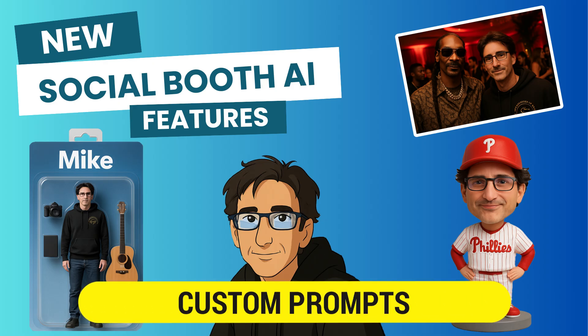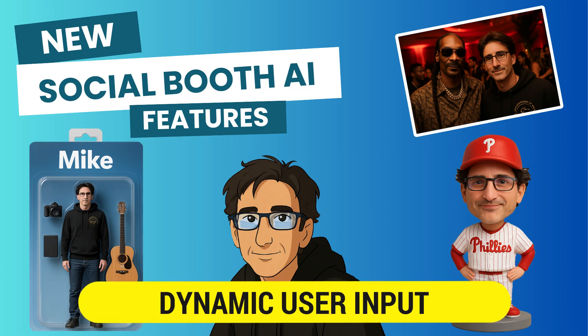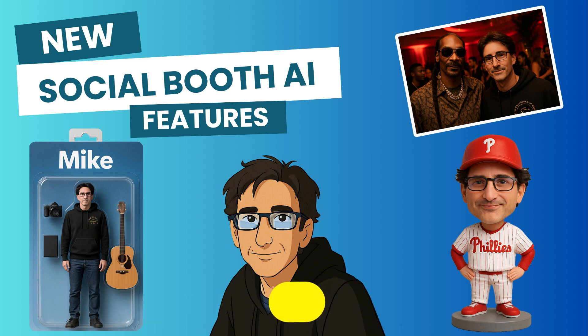You can now add your own effects with custom prompts and tweak existing effects with prompt modifiers. You can also personalize AI photos for each user by allowing them to input text or record voice prompts.